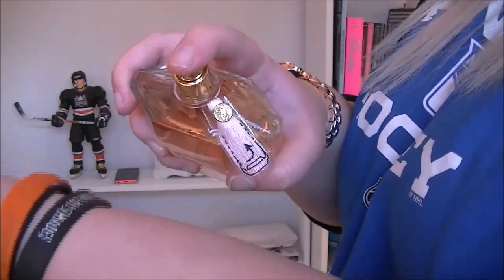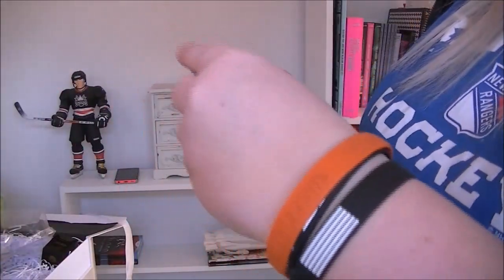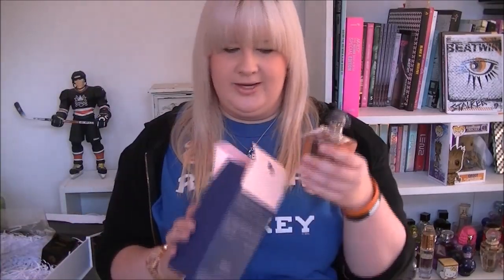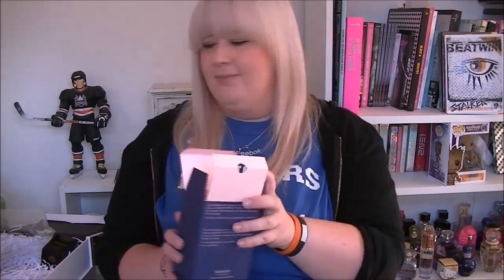Spray it. Ooh — that's nice, it's a very strong scent. That's nice. I love this bottle — this bottle is so cute. And to get a 100 ml perfume in this box is pretty epic. It smells like something else I've smelt before but I can't put my finger on what it is.